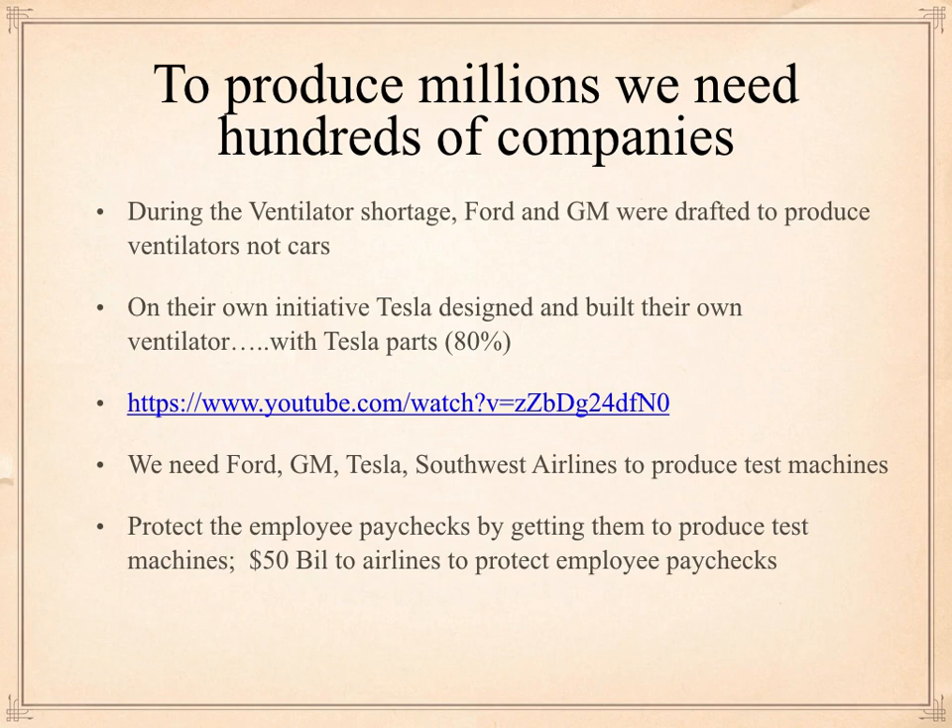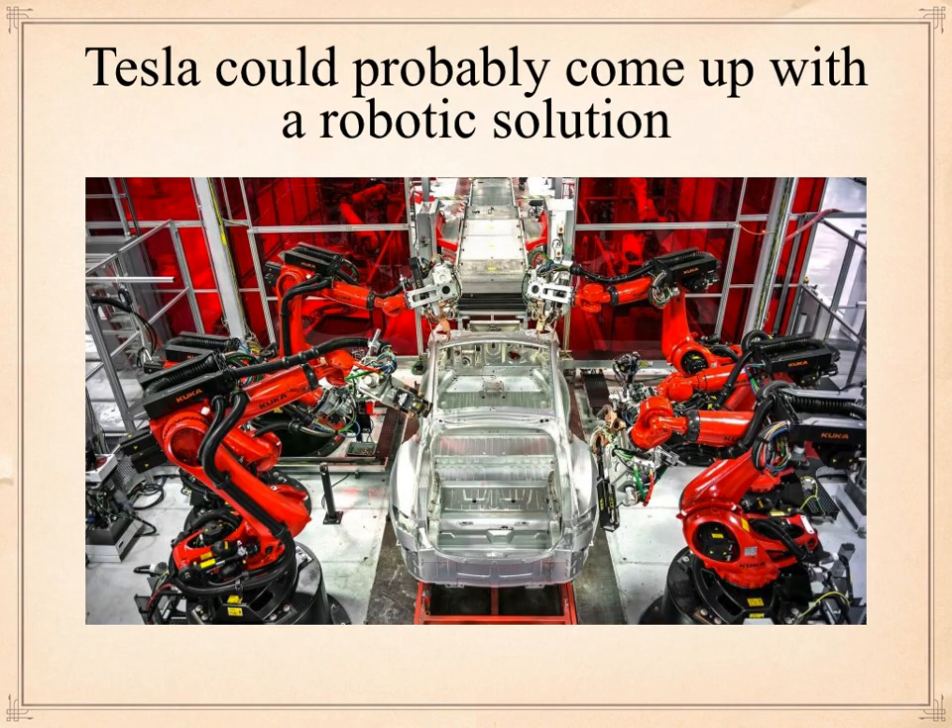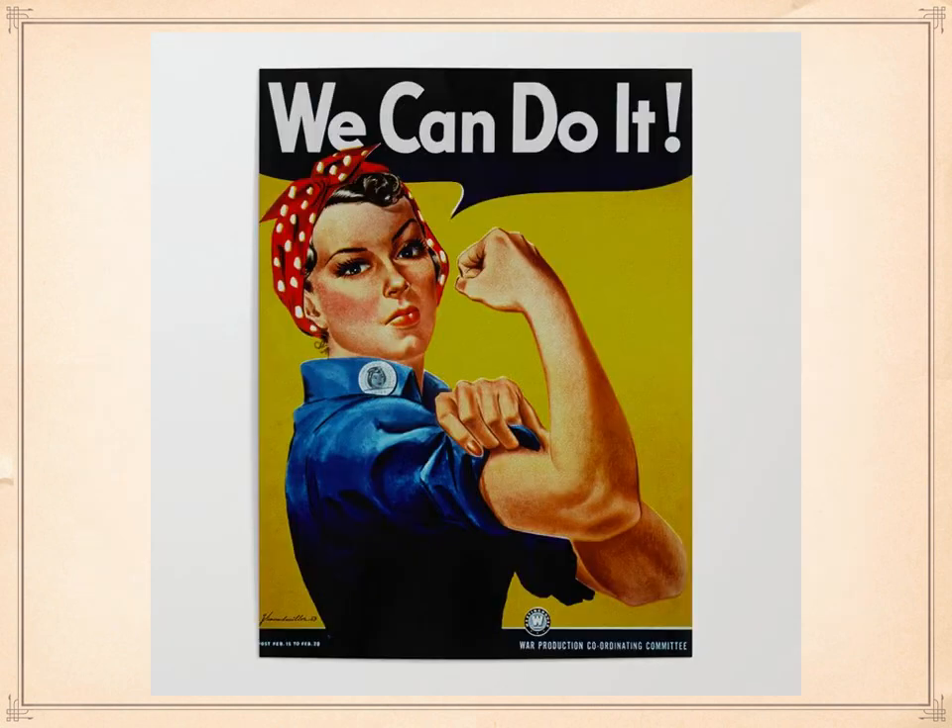We have given the airlines $50 billion to protect the employee paychecks of those airline people. They're sitting on their hands — not because they want to; they'd rather be flying airplanes. But the best way to protect their paycheck is to get the country over this COVID crisis and get back to flying aircraft. They should show the initiative, get with other companies, and start producing these test machines. They're not going to prepare the chemistry and stuff like that, but they've got the people to assemble these machines. And Tesla — if we left it up to them, they'd probably come up with a robotic solution. But the bottom line is: we can do this.